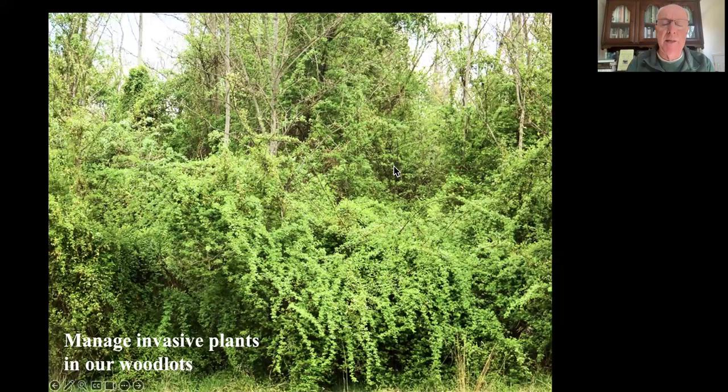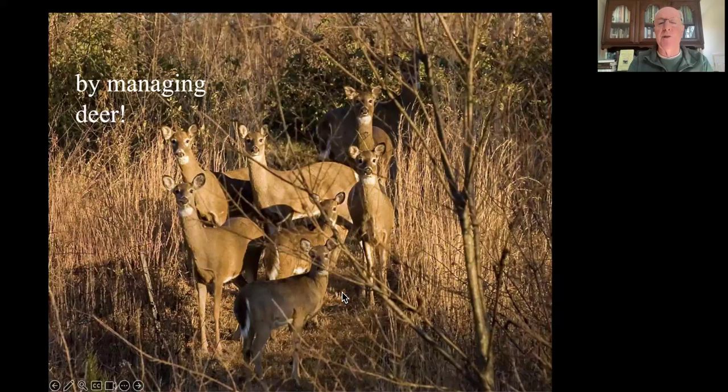This is Whiteclay Creek State Park near me. What you're looking at is totally invasive plants from Asia - I know that because they leaf out before plants from North America, and I took this picture in March before any of our North American plants had leafed out. About a third of the vegetation in so many woodlots across the country is non-native, not supporting our local food web. To try to pull them all out without managing overabundance of deer is counterproductive. These deer are creating most of the problem - we got rid of their predators, and they eat the native plants but don't eat the non-native plants, which tips the competitive balance against our native plants.